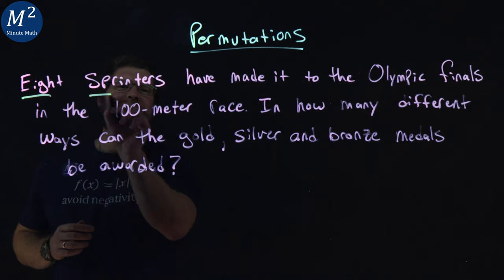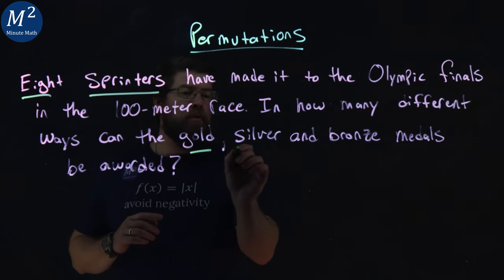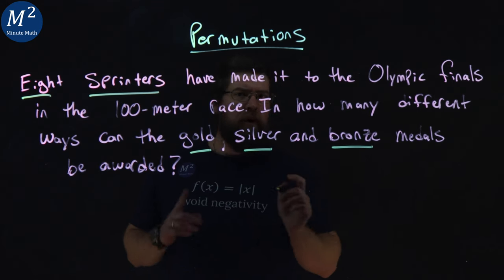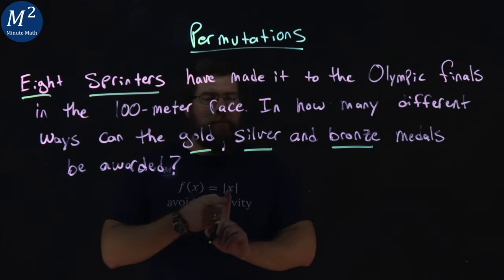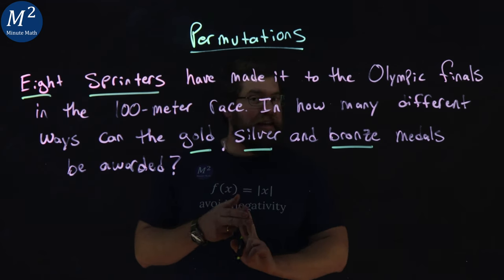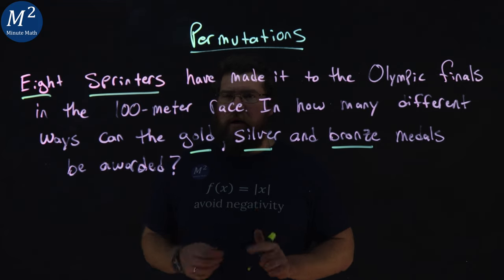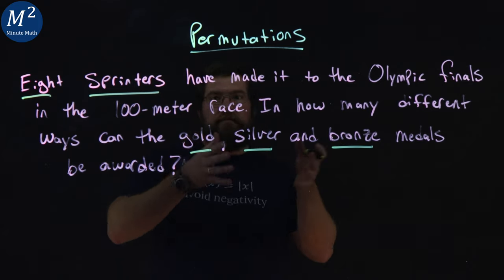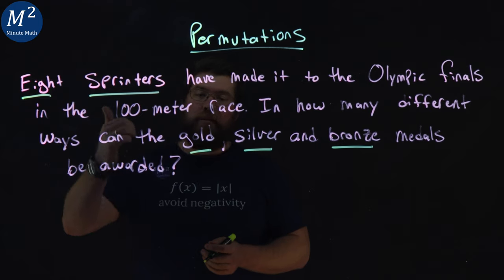We have a total of eight sprinters, and they can either get gold, silver, or bronze — first, second, or third. From the Olympics, only one person can get the gold, only one person can get the silver, and only one person can get the bronze. So there are three different prizes split between eight people.